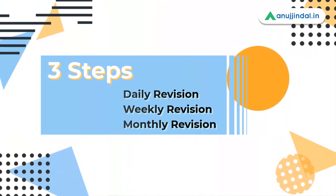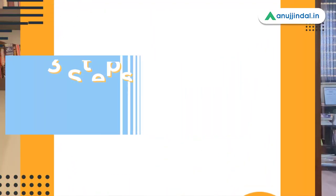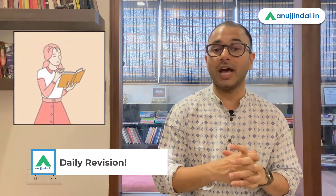There are three major and very easy steps that you have to make a part of your habit and your reading activity so that you're able to recall the right thing at the right time. The first step is to revise daily. In my video on how to make notes, I have explained how to do active recalling or active revision. You need to do this active revision regularly every day.